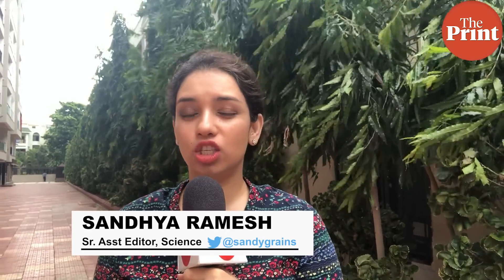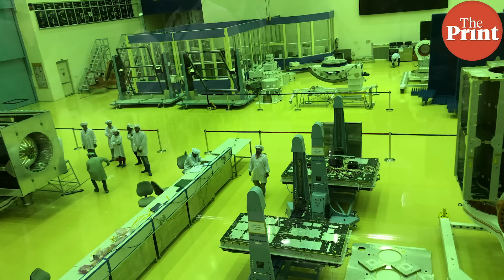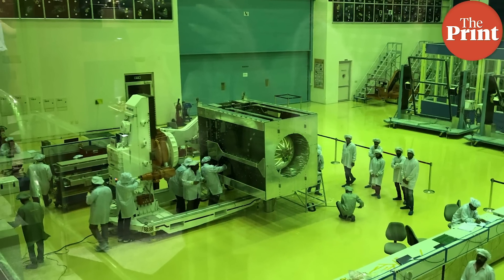India's second lunar mission, the Chandrayaan-2, is ready and scheduled to be launched on July 15 at 2:51am from Sriharikota. The spacecraft has undergone all tests and is currently in Bangalore, ready to be transported to Sriharikota over the next few days.